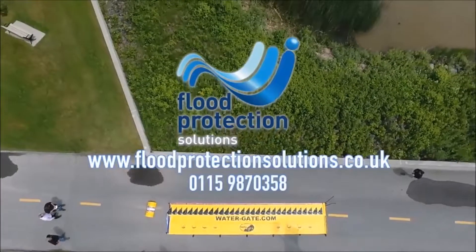If we all work together, we can help improve flood response and reduce the flood risk across the UK. Thank you.